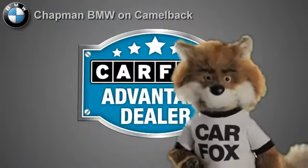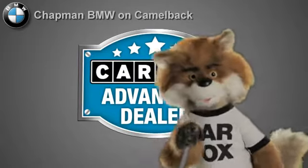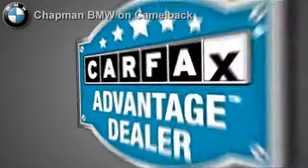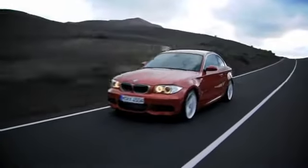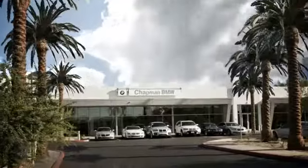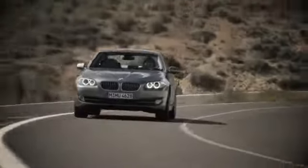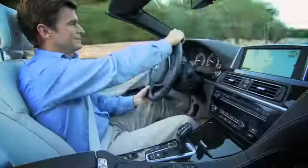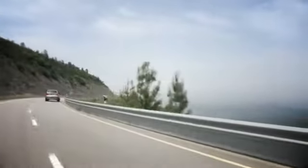Just say show me the Carfax at Chapman BMW on Camelback, a Carfax Advantage dealer. Our success starts with one thing: taking care of the customer. At Chapman BMW on Camelback, we offer the best bottom line price in town. Our dealership is driven by our dedication to selling only the highest quality luxury cars. Give us a call today, 602-308-4BMW.